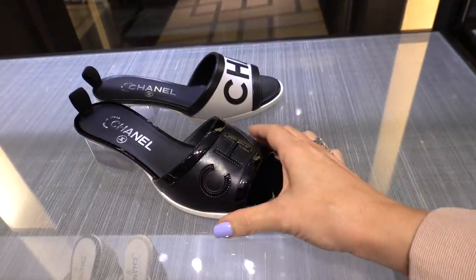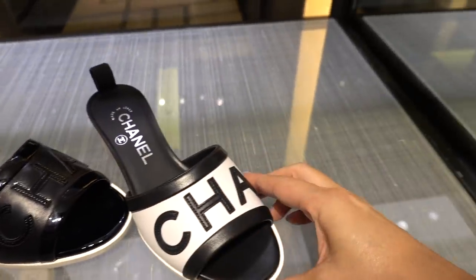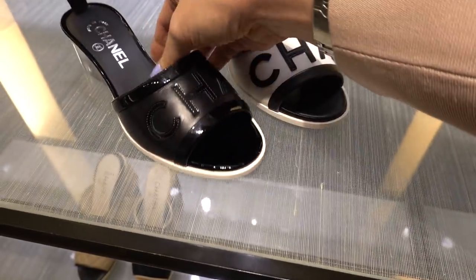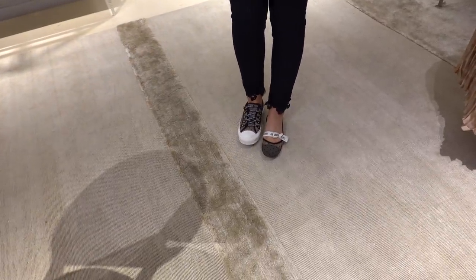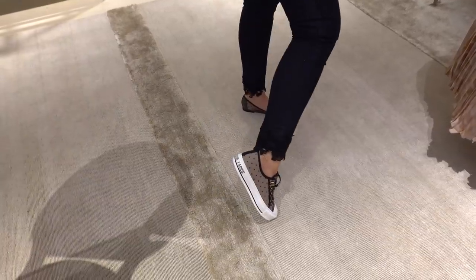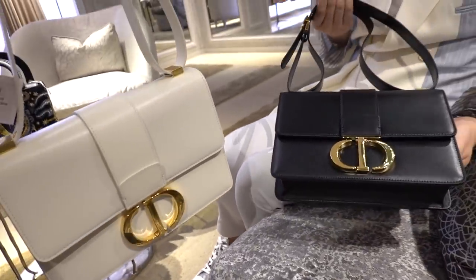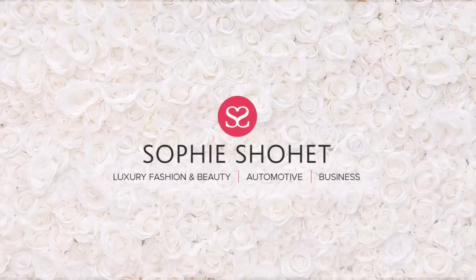Hey everyone, welcome back to another luxury vlog. This one was quite fun to do and I hope you're going to enjoy it. It starts off with a quick get ready with me, sharing some of my favorite products. Then after, we're going out shopping because Dior invited David and I out for a Dior birthday lunch. We also got to see the new 30 Montaigne bag the day before it was launched, so we weren't allowed to buy it, but you can get some closer looks at it in this.